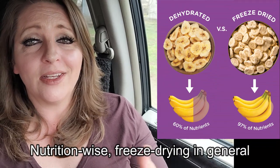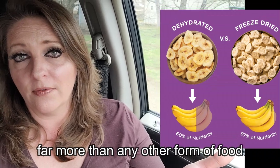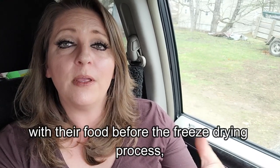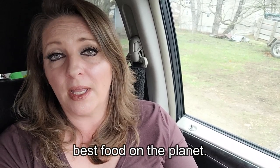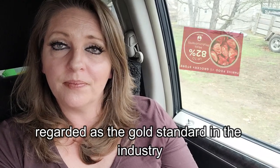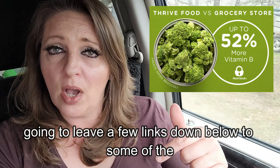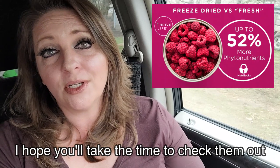Nutrition-wise, freeze drying in general maintains the vast majority of nutrients in the food — far more than any other form of food preservation. With Thrive Life in particular, their rigorous testing and the standards that they hold for their food before the freeze drying process ensures that you really are getting the best food on the planet. This is why they are widely known and regarded as the gold standard in the industry. I'll leave a few links down below to some of the stories that I have found the most inspiring — I hope you'll take the time to check them out.